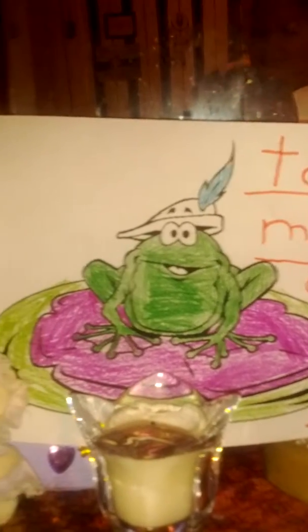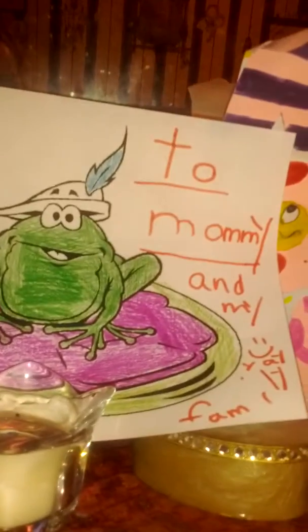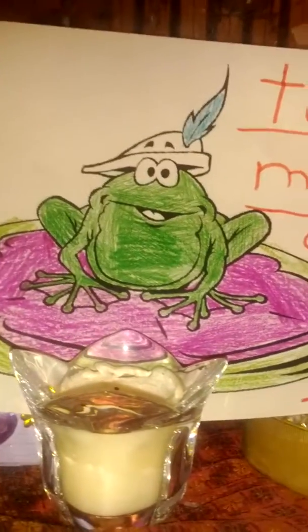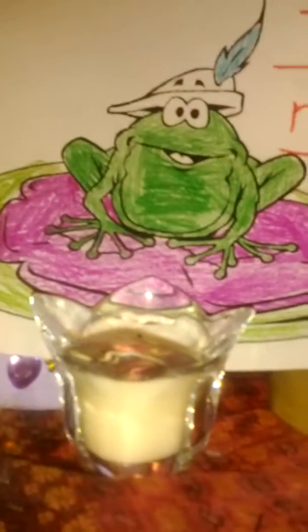Hello, witches! This is Kristen. It's Dracobella. And my little girl made this beautiful frog sitting on a lily pad for me. Isn't he awesome?